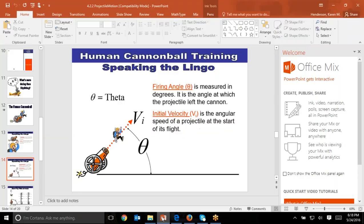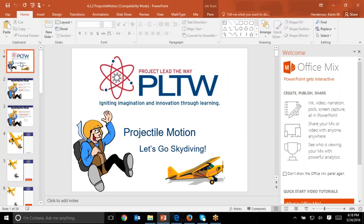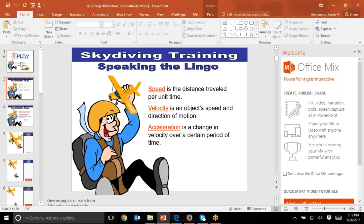This is the projectile motion PowerPoint — it's got a lot of cartoon going on in it. If your kids do not have these three words mastered — speed, velocity, and acceleration — make sure that they do. If you have any kids who are older and have taken physics, they'll understand the distinction. Calc kids will understand that too.